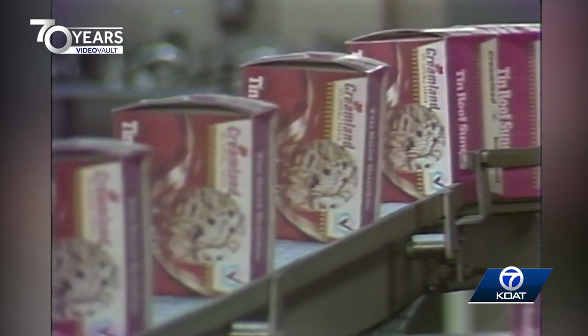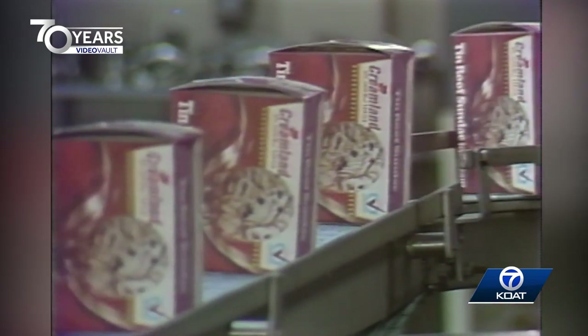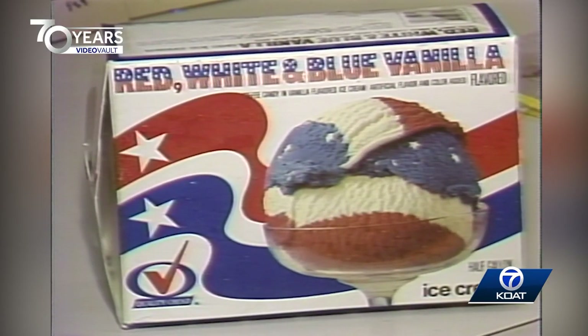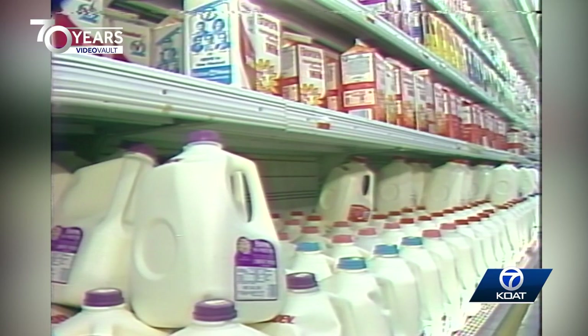The 3 billion — yes, that's billion — quarts of ice cream consumed by the American public last year would have amounted to about 15 quarts of ice cream per person, and it took 10% of the milk produced in this country to make it all.